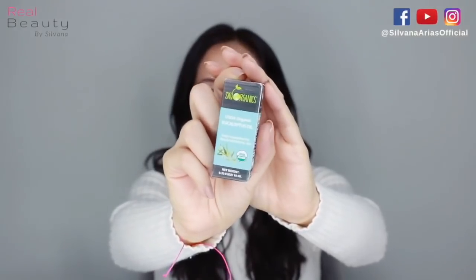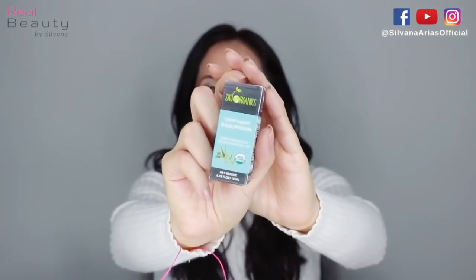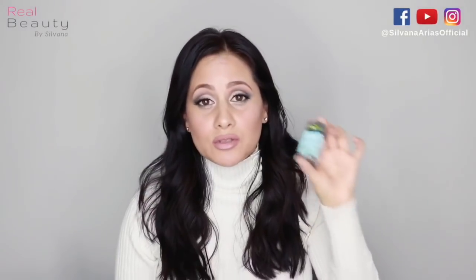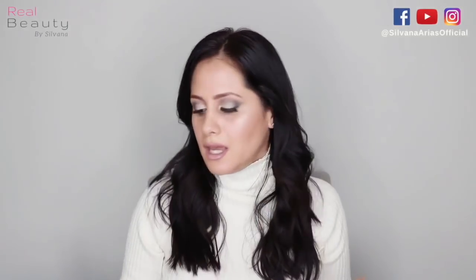You can find all the properties and benefits of eucalyptus oil, but this is USDA certified organic - 100% pure, therapeutic grade, organic, cruelty-free, and vegan. I always use eucalyptus oil when I'm feeling sick or if I have problems with allergies. I just put a little bit here and here, go to bed, and wake up really great.